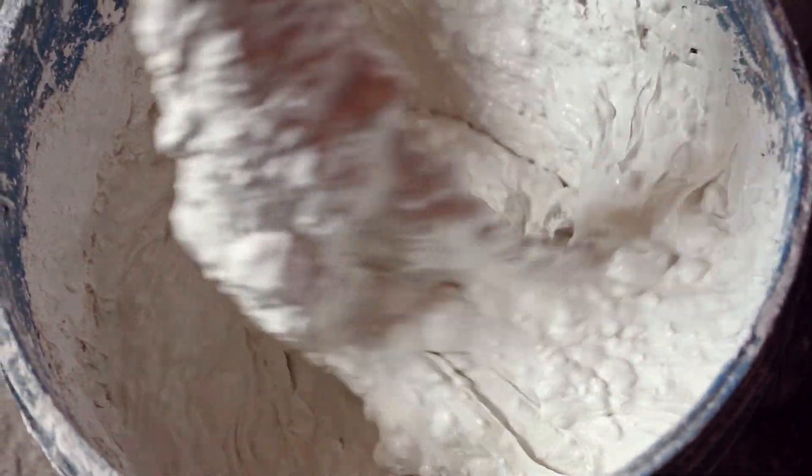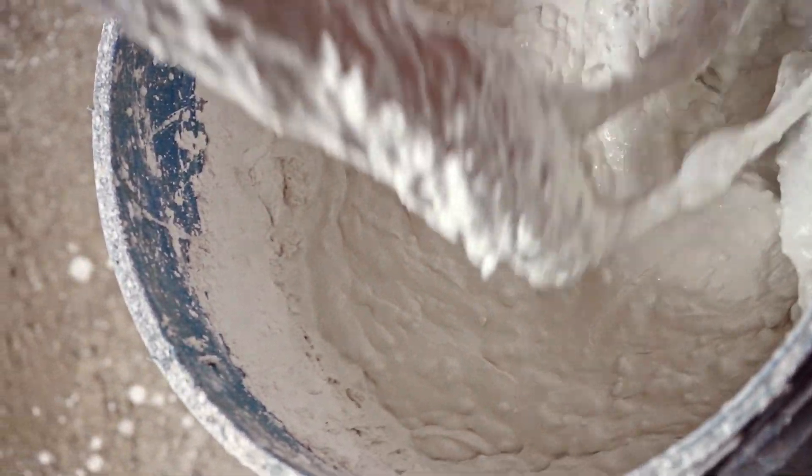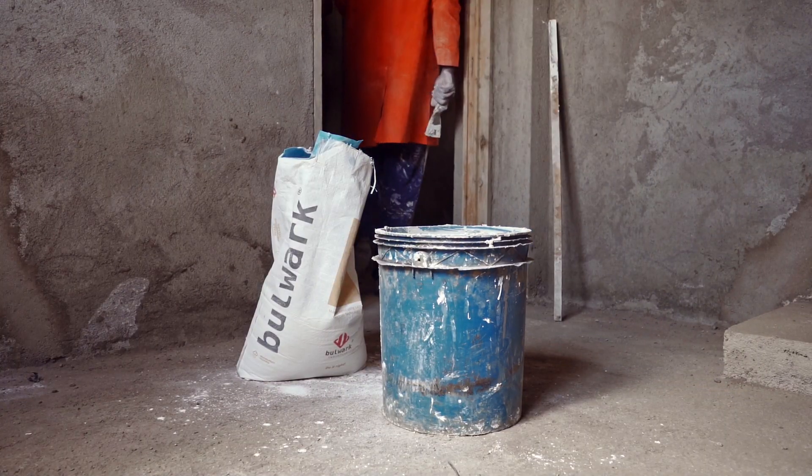Additionally, our wall filler doesn't solidify fast while mixing, thus allowing you ample time to prepare the walls.